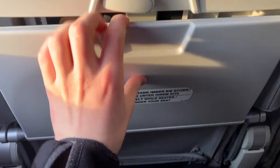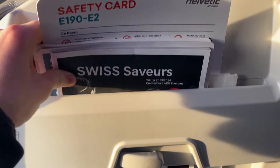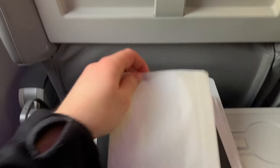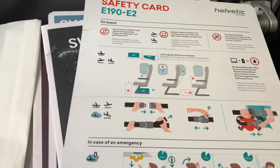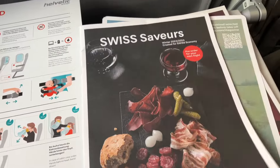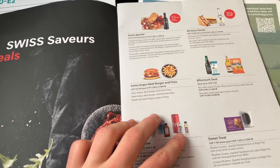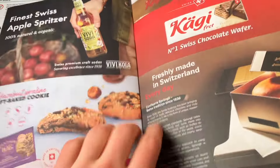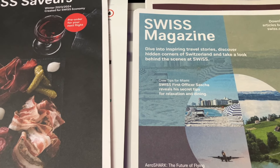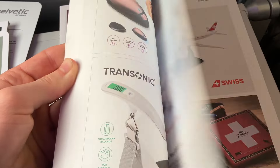The tray table is pretty small, but it has two cup grooves. The literature pocket had a lot of stuff: we got the branded Swissness bag, then the safety card for the 190 E2. This is technically a Swiss flight, so we have their buy-onboard menu — the flight is very short so I didn't get anything from here. Then we have the card with the QR code to the Swiss in-flight magazine — it's online now. And finally, we have the shopping magazine.